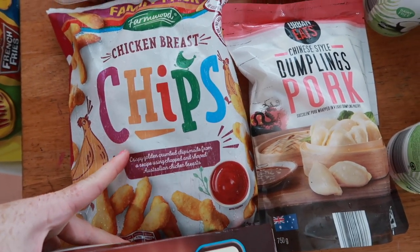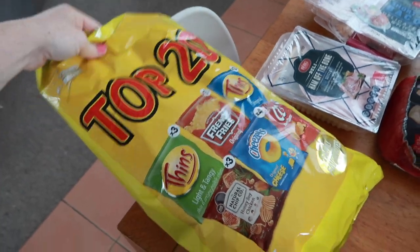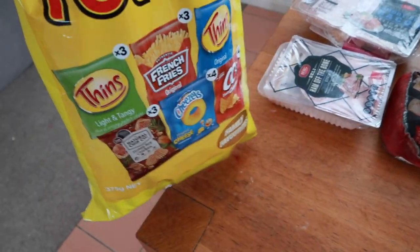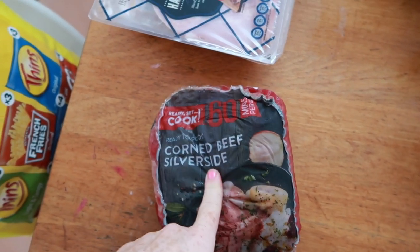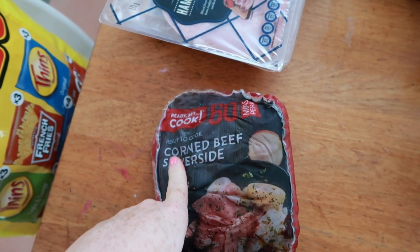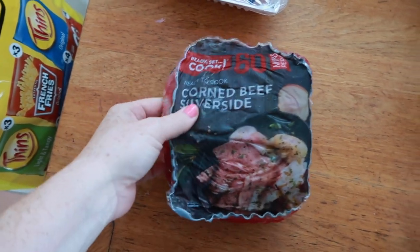I got an emergency chicken and chippies to throw in the freezer just in case. I also grabbed a bag of little chippies for snacks. And then a corned beef —